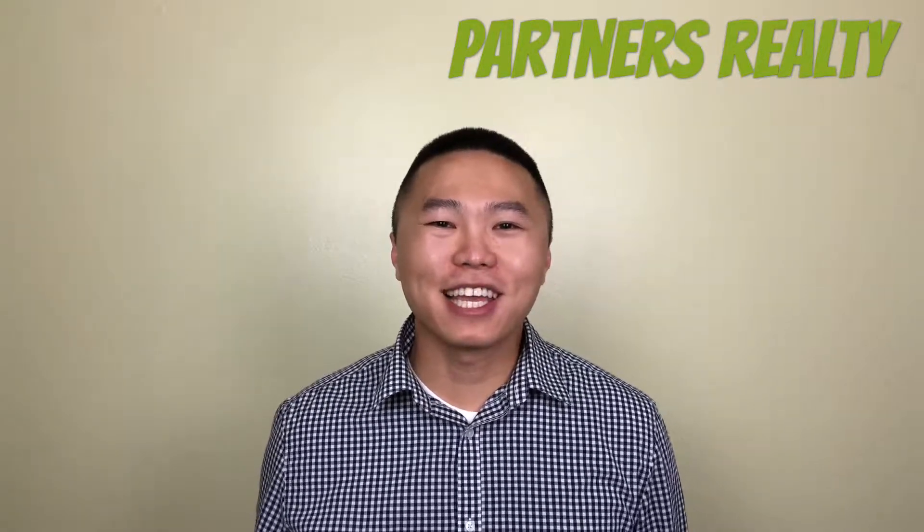Hey everyone, happy Friday. David Yang here again at Partners Realty. Thank you for tuning in to another episode of Facts Friday where I give you guys the facts on real estate. This week we're going to be talking about the different types of warranties that you'll get when you purchase a new construction home.